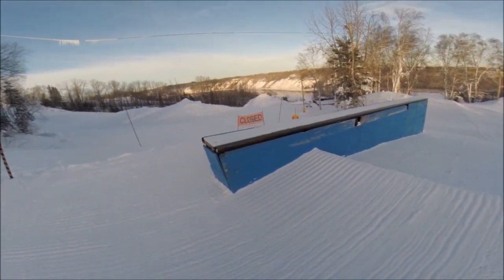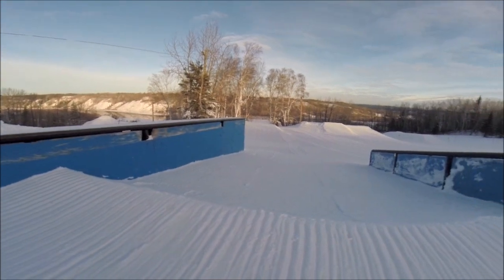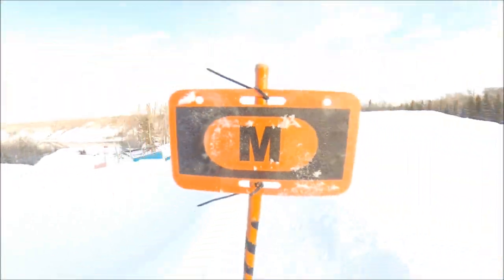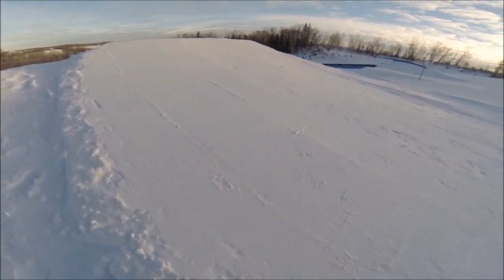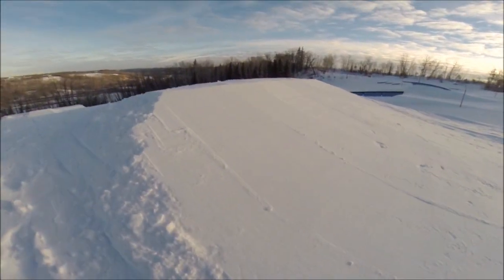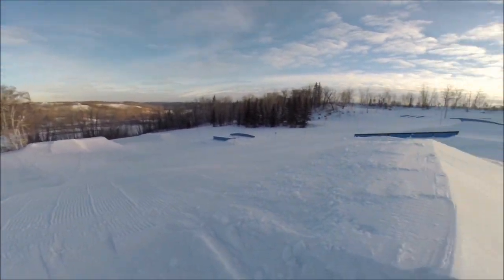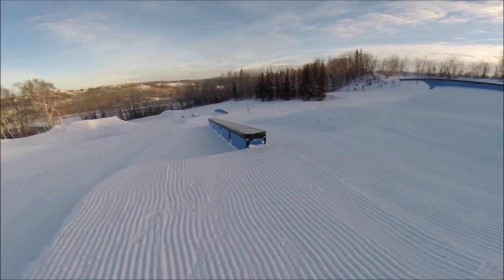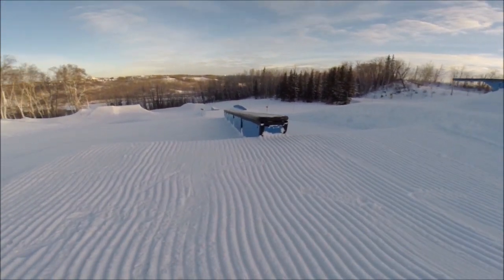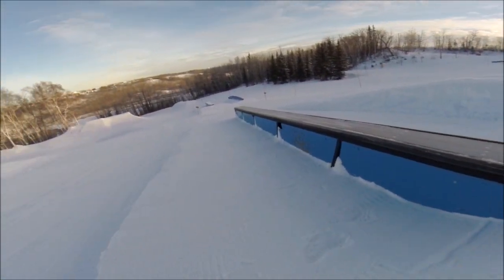Inside that we got the 16-foot ledge box with a nice big drop off the end. Smack right in the middle of the park, we got a nice little 10-foot jump, nice little table. Then the ever-loving Bach box — 20-foot down box, one foot wide, nice little side hits on her, always good.